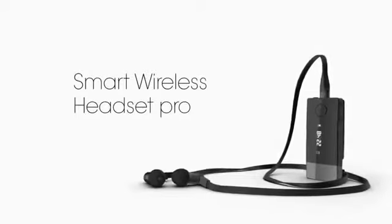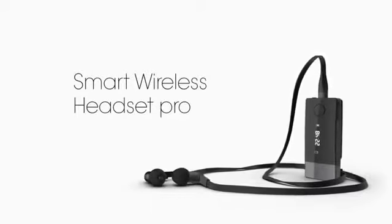But there is actually more to it. If you develop and submit your smartwatch-compliant application to Google Play before June 26, 2012, we will actually send you a free Smart Wireless Headset Pro as a bonus.